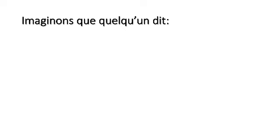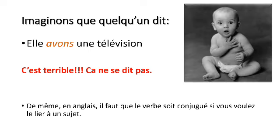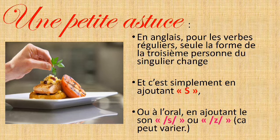Imaginons que quelqu'un dit : elle a vu une télévision — c'est terrible, ça ne se dit pas. De même, en anglais, il faut que le verbe soit conjugué si vous voulez le lier à un sujet. Une petite astuce : en anglais, pour les verbes réguliers, seule la forme de la troisième personne du singulier change, et c'est simplement en ajoutant « s », ou à l'oral, en ajoutant le son s ou z — ça peut varier.